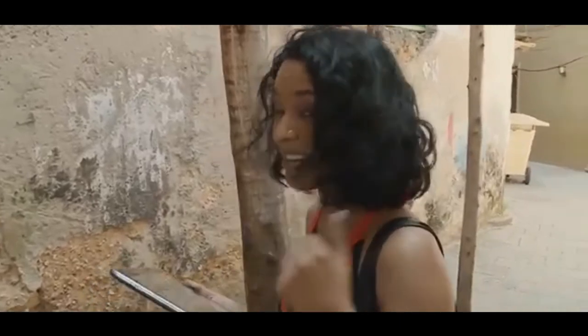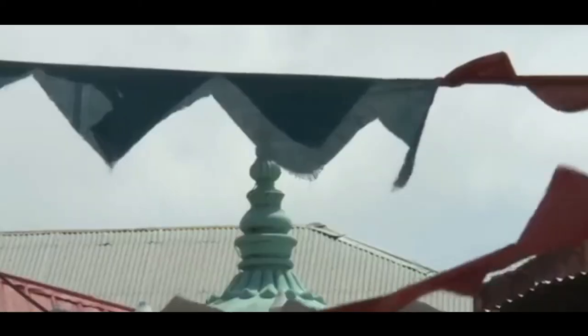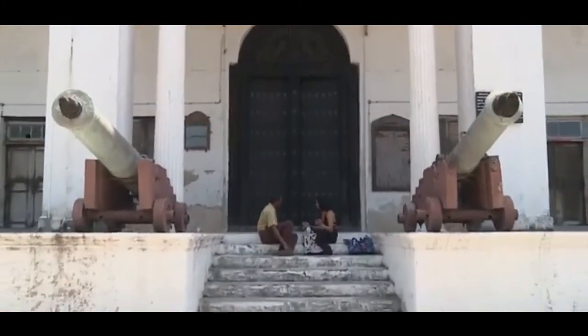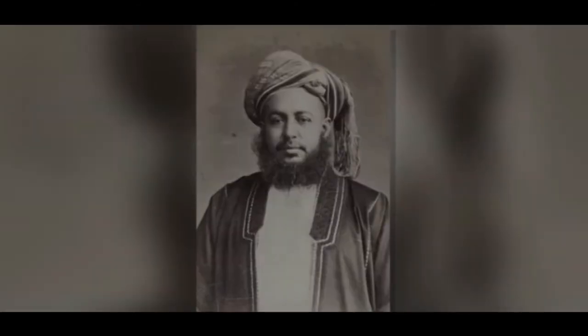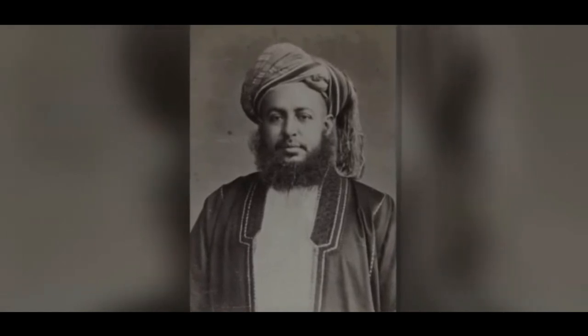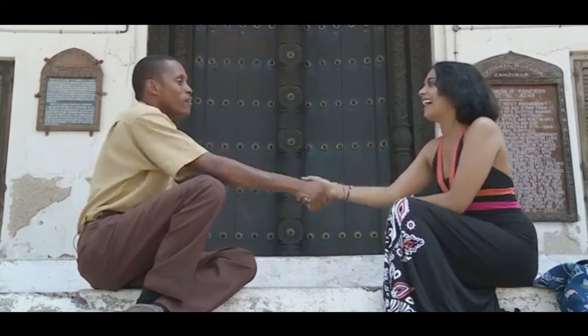My Zanzibar memories are coming along really nicely. Suleiman knew the shortest route through the warren-like alleys to the largest and tallest building in Stonetown. So we're at the House of Wonders, and this is one of the biggest doors in East Africa. This was commissioned by the third Sultan of Zanzibar, who ruled from 1870 to 1888. He built this building around 1883 for ceremonial purposes — weddings, anniversaries, all ceremonies. Thank you so much for showing me around Stonetown and giving me a little bit more information about the doors of Zanzibar. Asante sana. And how do you say goodbye in Swahili? Kwaheri.